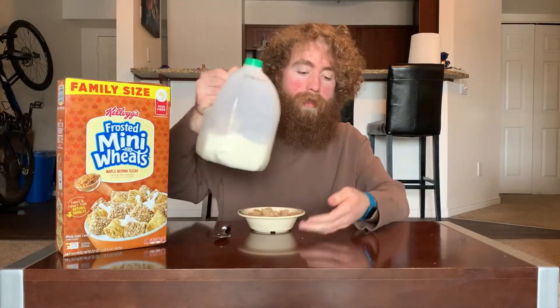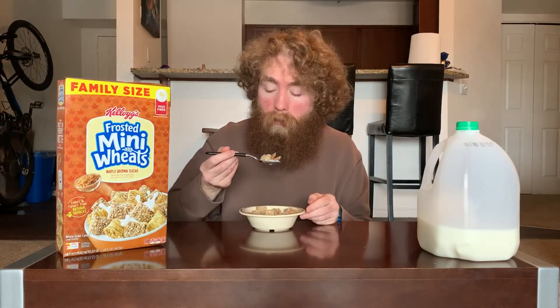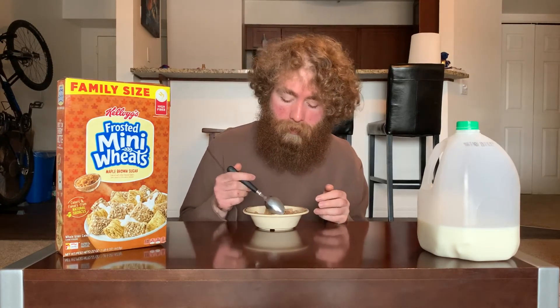Don't go too crazy with the milk — these things can soak it up. That initial brown sugar maple taste is kind of good; it reminds me of the original frosted parts, which is nice. It doesn't last very long though — the wheat part jumps in real quick. But what they're going for seems pretty okay; if you get a decent amount of frosting across the pieces, it's got a pretty solid maple brown sugar taste.